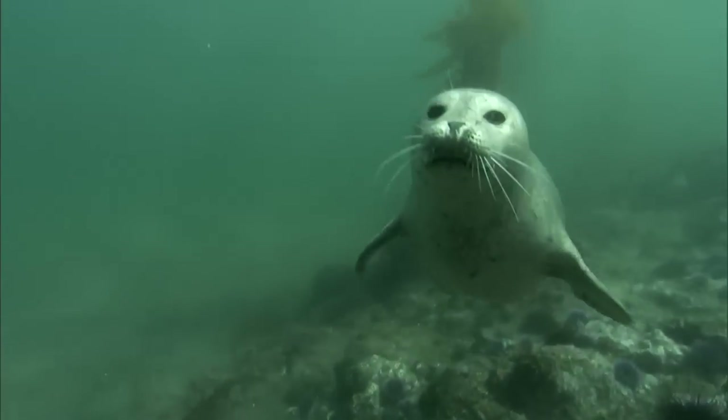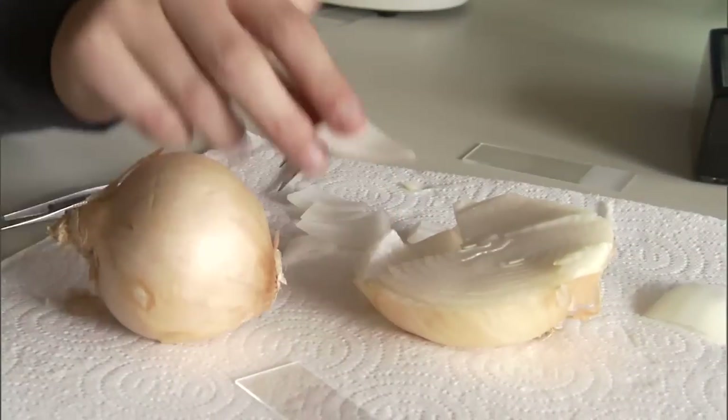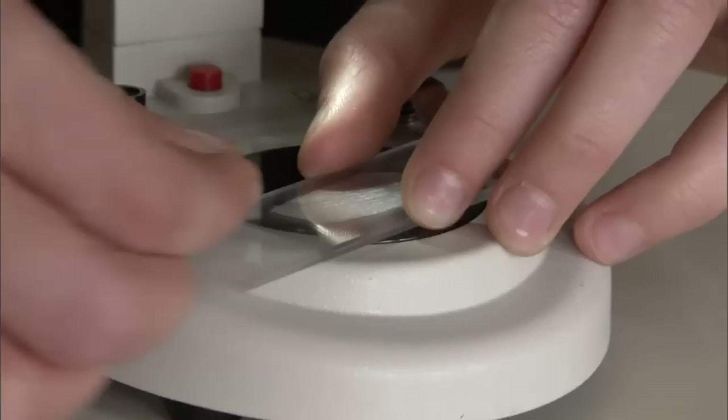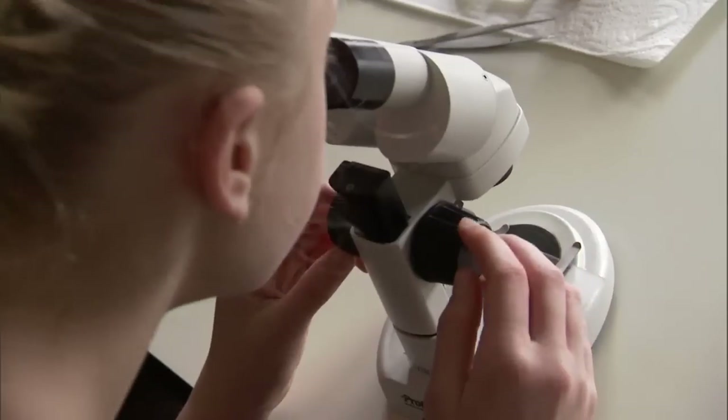As a past Microworld student remembers: We took some skin of an onion peel, and it just looked like white before, and then when we put it under the microscope, it was like you could see everything that made it up — it looked almost like skin with all the creases and everything. So it was really cool.